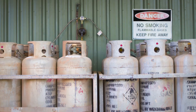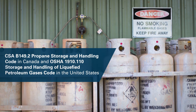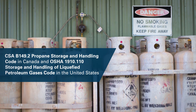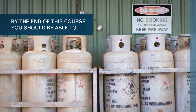This course is designed to improve the competency of workers in order to help them meet the requirements of the CSA B149.2 Propane Storage and Handling Code in Canada and OSHA 1910.110 Storage and Handling of Liquified Petroleum Gases Code in the United States. By the end of this course,